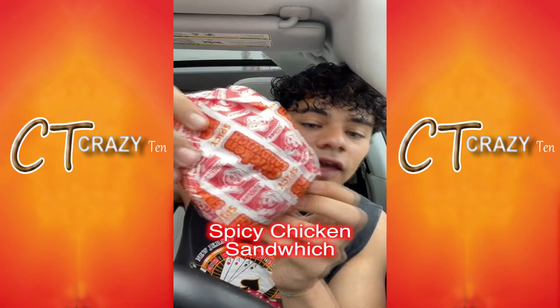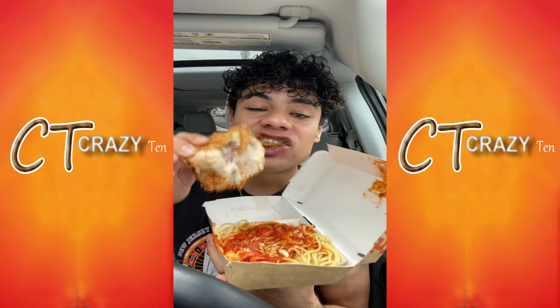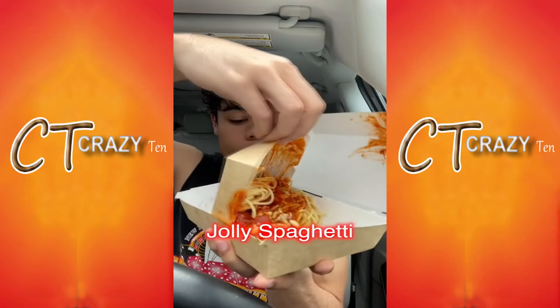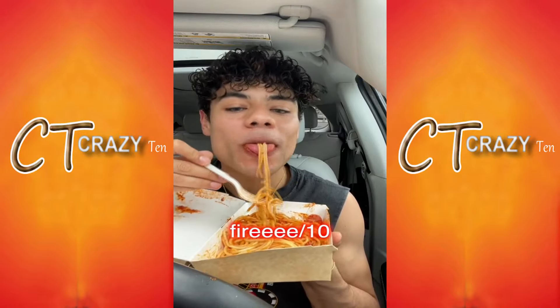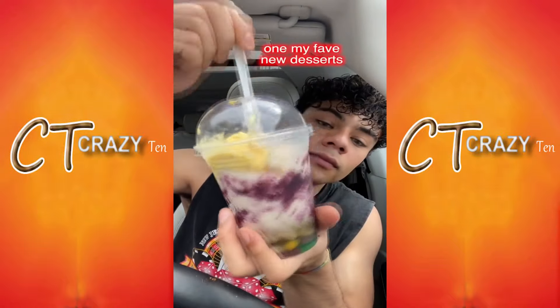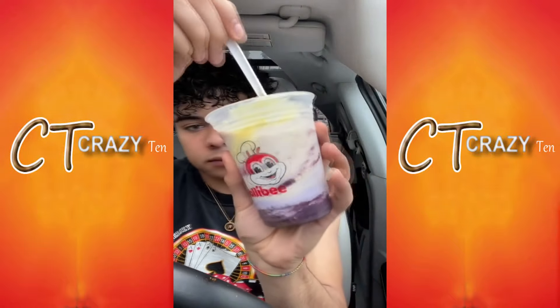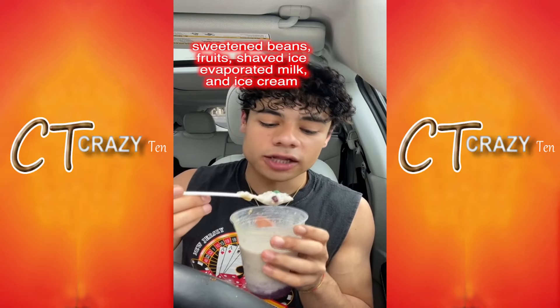I went to Jollibee again — y'all said I didn't eat the halo-halo correctly so I got it again and a bunch of other stuff. They also had a spicy chicken sandwich that I had to try. It's like ice cream, ice shavings, jello, and red beans.